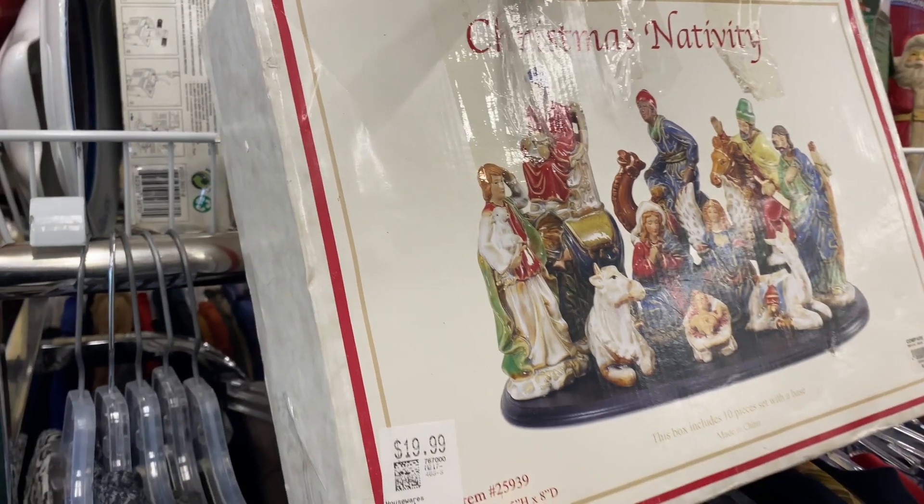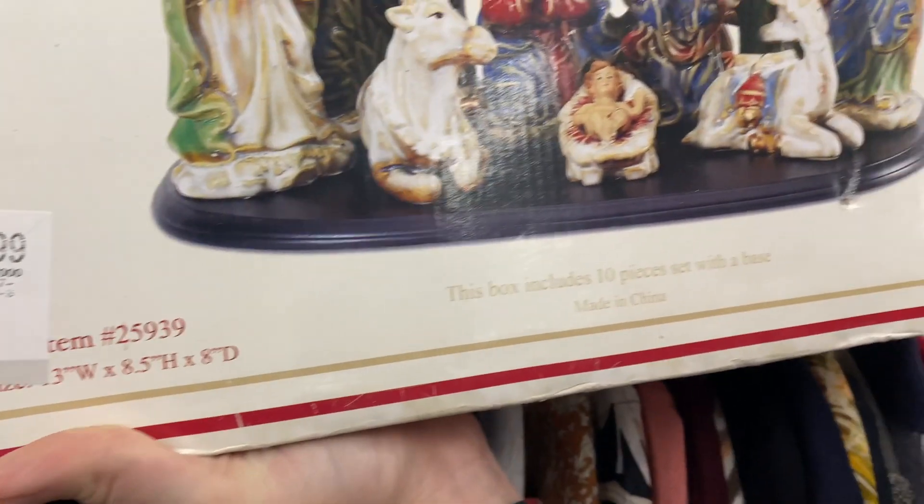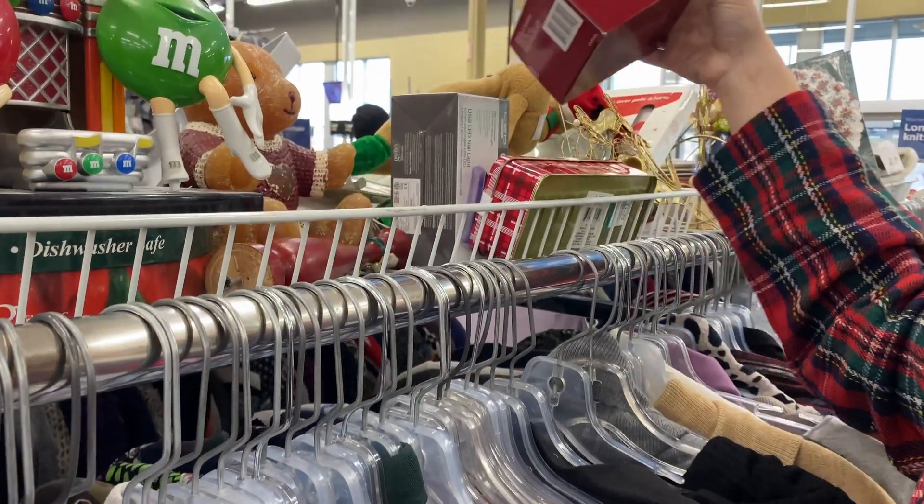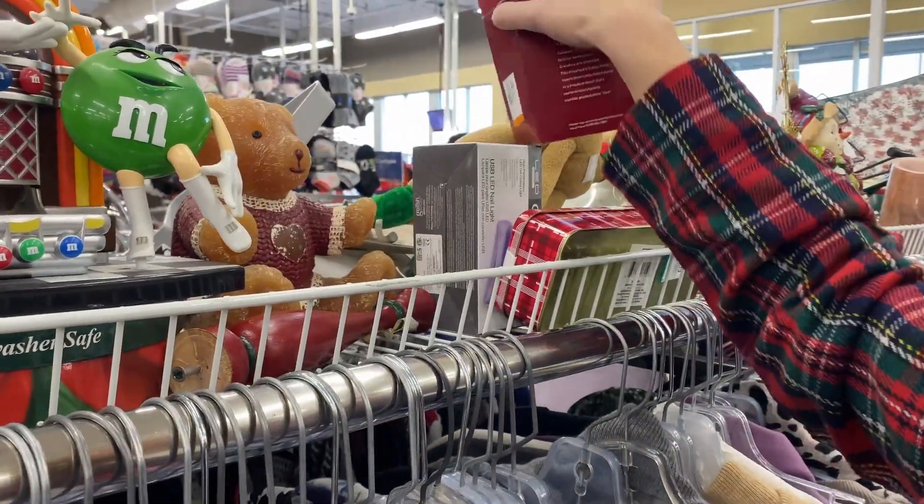Again, with the prices — this was a really cute vintage nativity set, but when you look a little closer, they actually had a price tag on it that was higher than the original price.